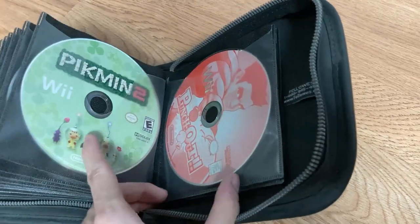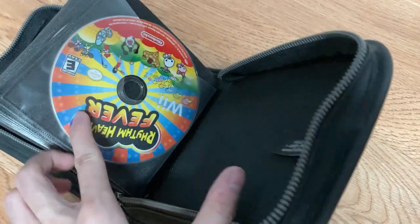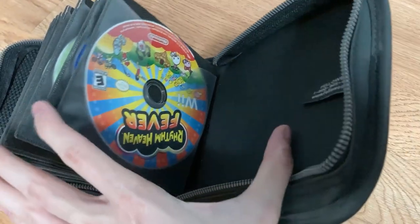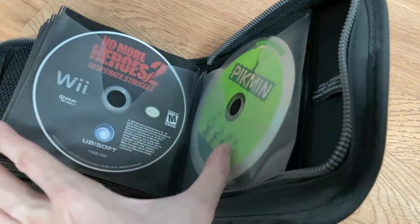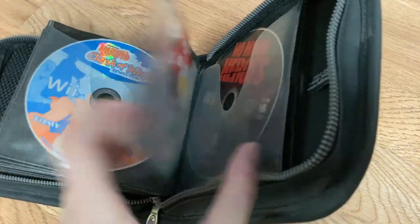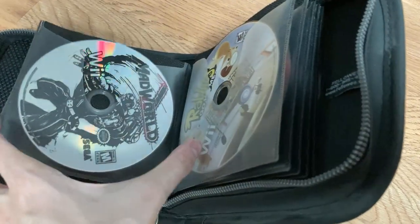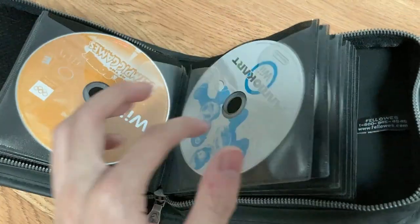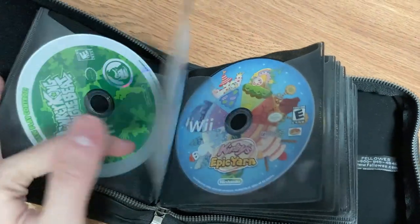Another problem I see with the binder method is organizing games alphabetically. If you get a new game for the binder, do you put it at the end or do you try to shuffle through and reorganize the entire binder to place that one new game in order? Obviously, you could just organize the binder however you see fit and avoid this problem altogether. Like I said, this tip isn't intended for people who are hardcore collectors — it's for people who are limited on space but also want to have the games physically.